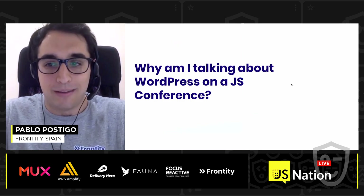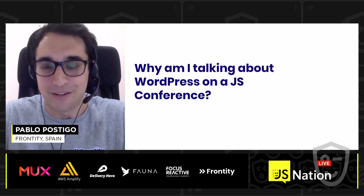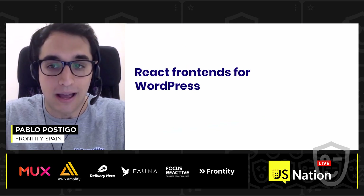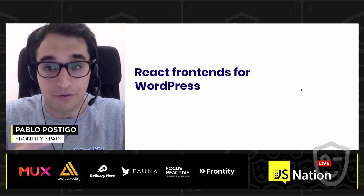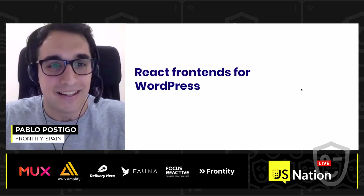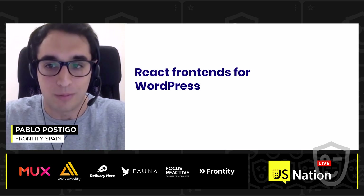You might be asking yourself, why is this guy talking about WordPress at a JavaScript conference? Well, it is because after years of working hand in hand with WordPress publishers and developers, we have found a way to combine WordPress in the backend and JavaScript in the frontend. So let me explain how we can combine React and WordPress.